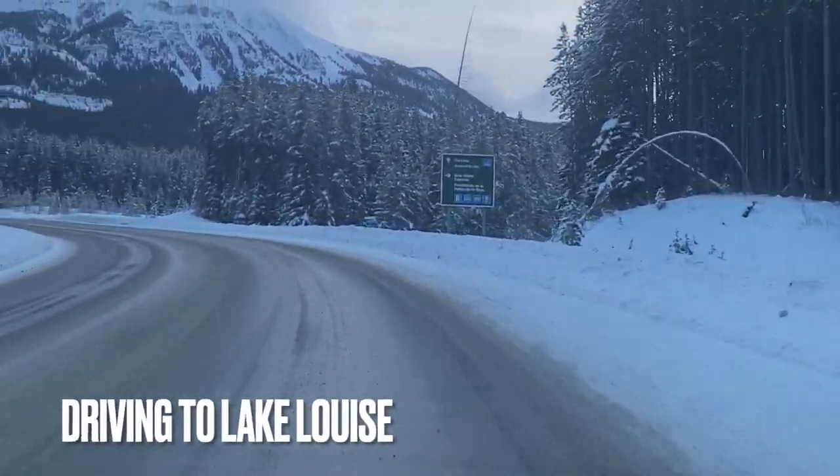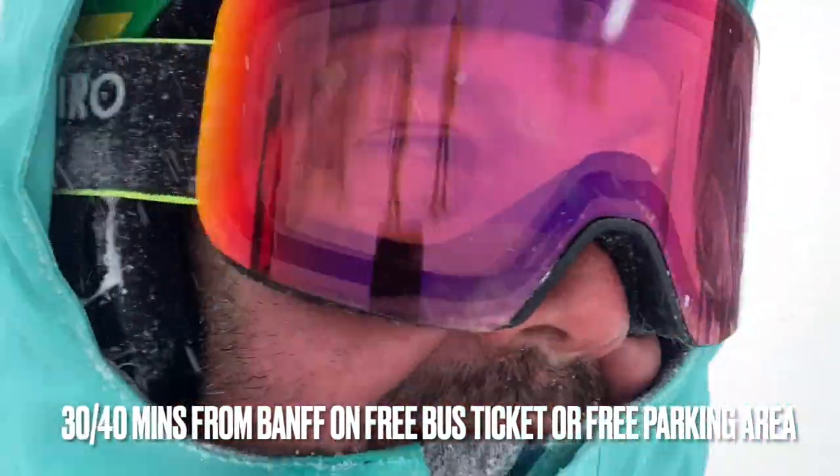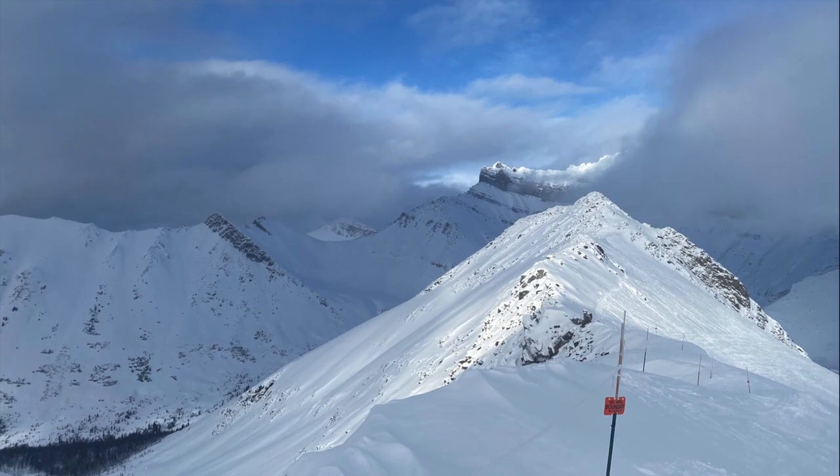So we've arrived here at Lake Louise. It's about a 30-minute drive from Banff, maybe a little longer, or you can get the free bus out, which is really simple. It's such a beautiful drive out, so it's well worthwhile doing.